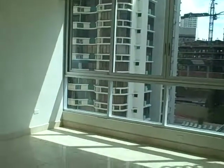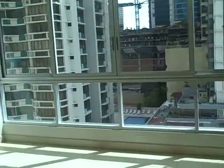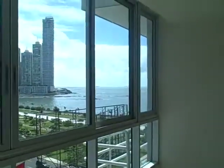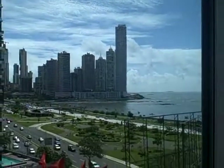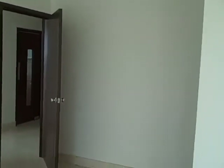Here's the master bedroom with city views. You can put your bed right here and have beautiful water and city views. Today's a really beautiful day in Panama. It's a very large master bedroom — this is unfurnished.